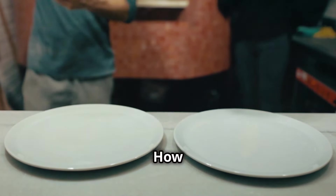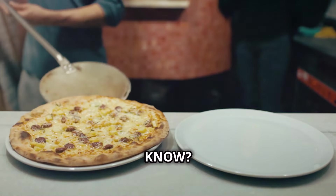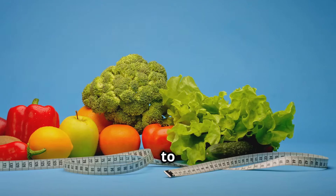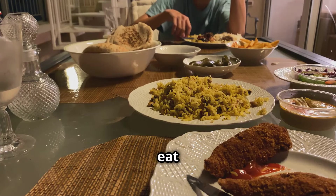Did you know that over the past few decades, our plates have gotten much bigger? What used to be a standard serving size has ballooned into something excessive. When served more, we eat more.